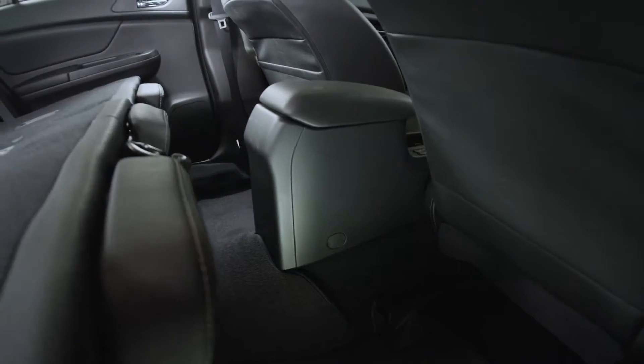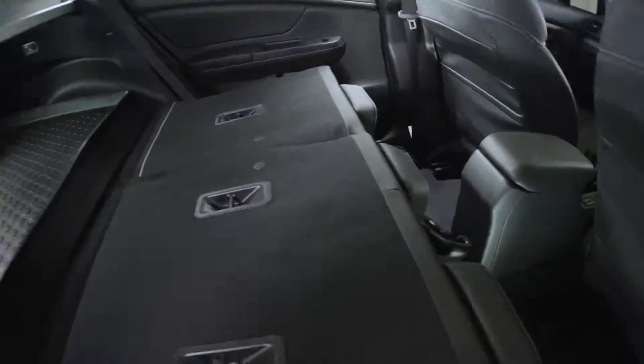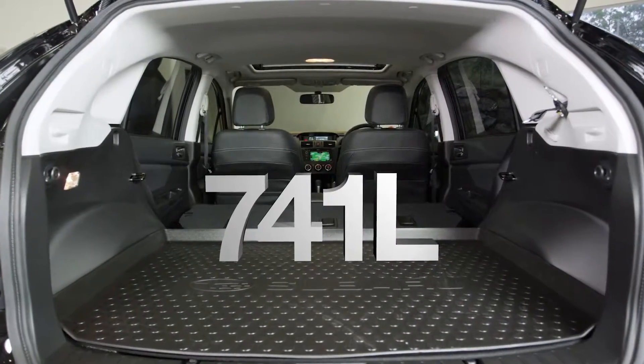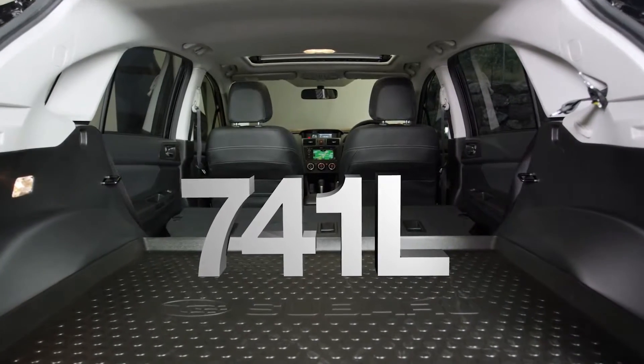There's plenty to choose from in the storage department, with a handy centre console box, 310 litres of space in the rear when full of five passengers, then extending to 741 litres with the rear seats folded.